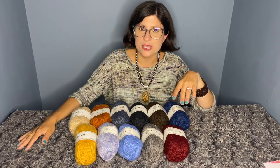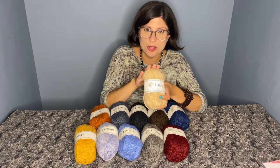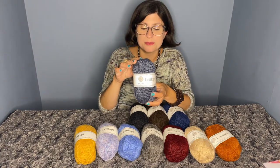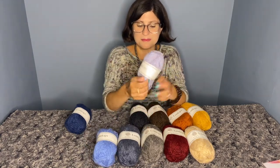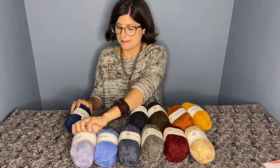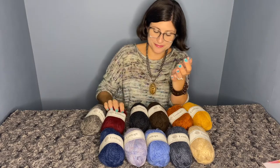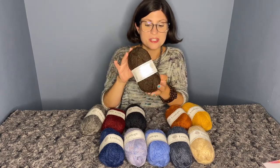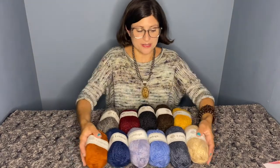I'm going to read out the colors just so you have an idea of what they are. So this is Straw. This is Apricot. This is Stone Blue Heather. This is Heaven Blue Heather. This is Milky Way. This is Lapis Blue Heather. This is Gray Heather — I know, very obvious. This is Garnet Red Heather. This is Galaxy. This is Chocolate Heather. And the last one is Mimosa. Lots of exciting colors here.